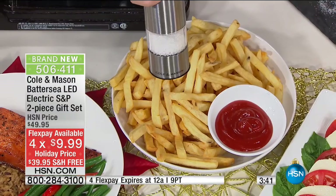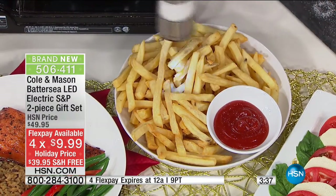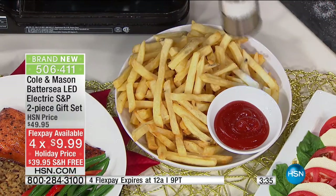Whenever I go out for dinner, I'll say to them, do you have a pepper grinder? Because I like fresh pepper — it tastes so different, it really does. We're going to make this so tempting.